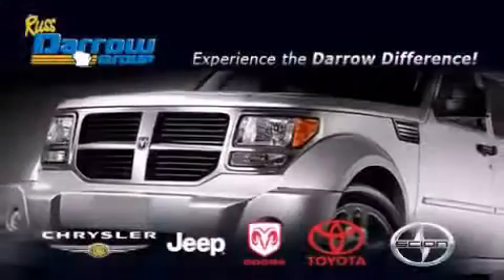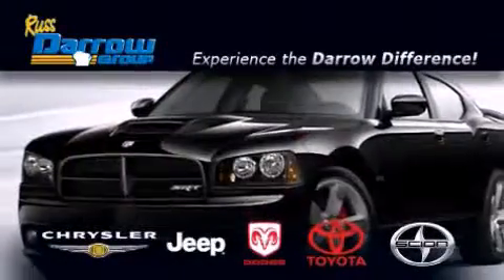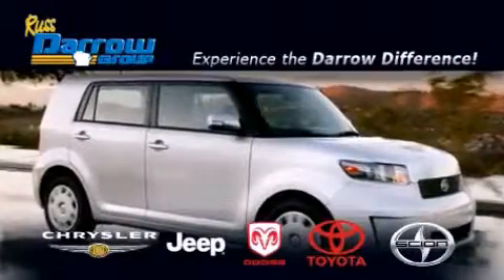Get the Darrell Difference today, only at Russ Darrell Toyota Scion Chrysler Jeep Dodge West Bend. Russ Darrell!